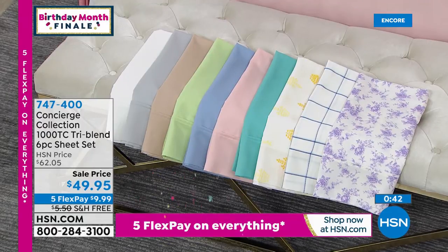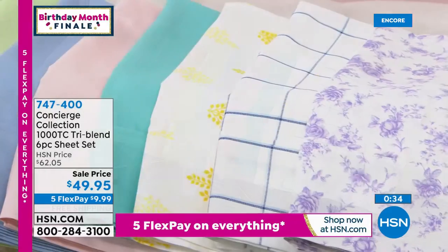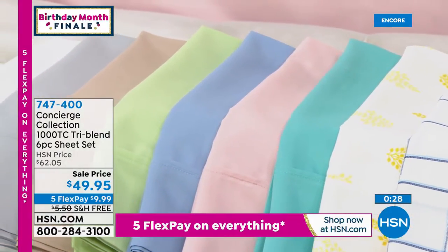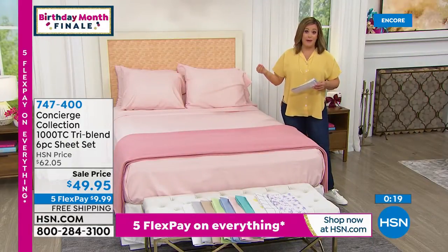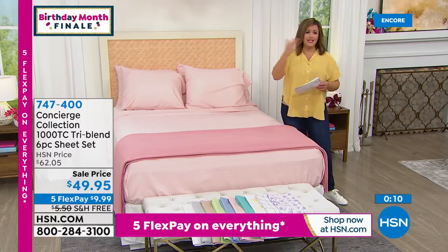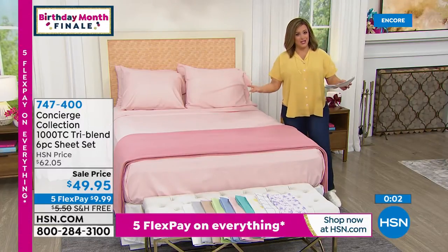It's got the best of what our customer loves: the microfiber for less wrinkling and beautiful color, the breathability of cotton, and the rayon of bamboo which is silky and luxurious. Some of the most expensive sheets in the world are made of bamboo. All of that for less than $50. We've never done this at this price. The tri-blend, we've only done it once before. Great opportunity for birthday month. Item number 747-400. All sizes, same price: twin, twin XL, full queen, king, California king. Extra pillowcases included.